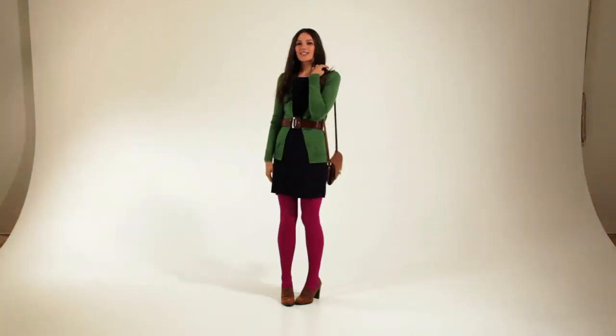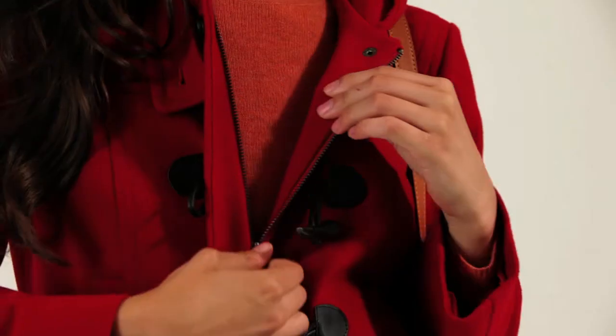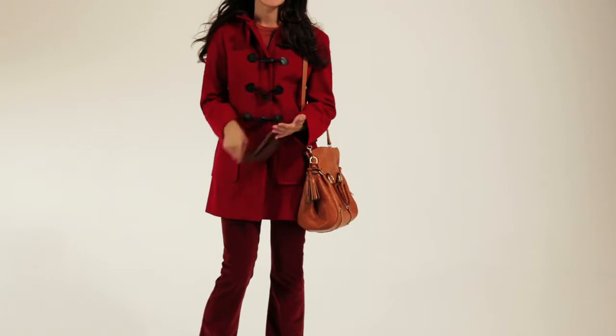Our first trend is all about color. Don't be afraid to layer on about three or four colors at once. Play with unexpected color contrast. Combine different shades within the same color family. Here we see crimson red, orange, and rust combined together.